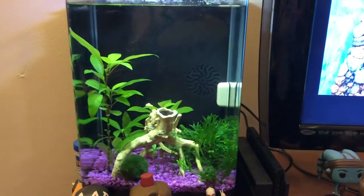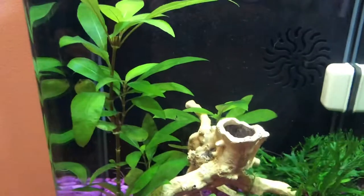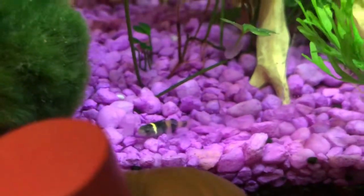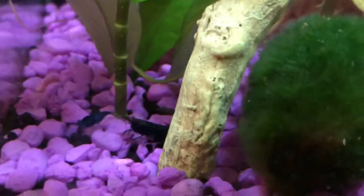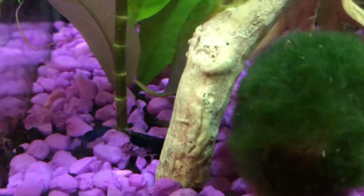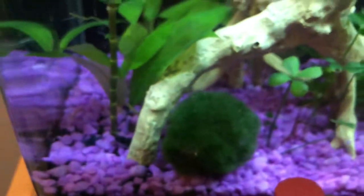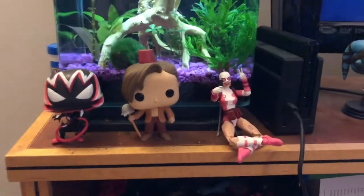I also have this fish tank. Up until recently this was a betta tank, but it's all live plants — everything's live. You can see a little bumblebee goby down here with his grumpy little face — they're adorable. Today we just added some shrimp: blue shrimp, red shrimp, some calico, all kinds of pretty little shrimp. They're still getting settled in and a little shy. It's a five-gallon self-contained bio cube — really pretty fish tank.